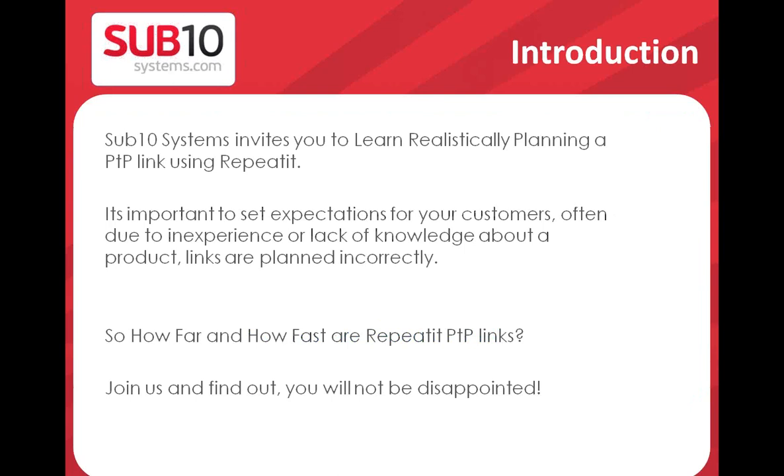This is an introduction — just a remark about what was the reason to make this topic or this webinar. It's really important to understand what the possibilities of our products are, how to position the products towards customers, to avoid proposing a link with wrong parameters — wrong capacity or not as good reach as customers expected.